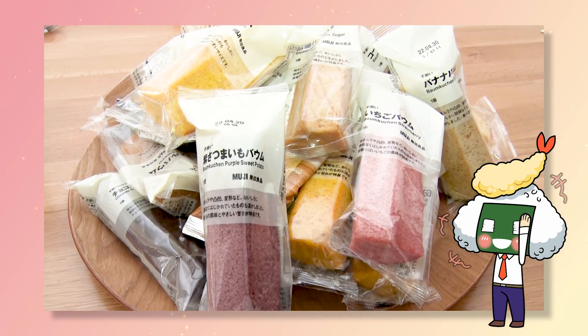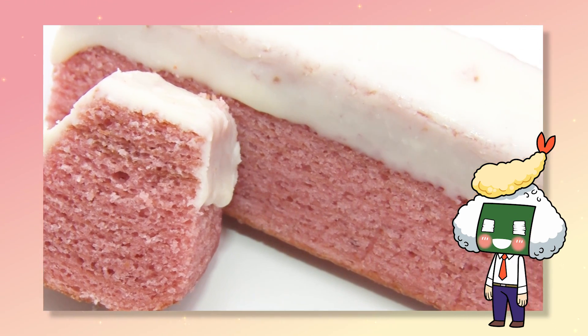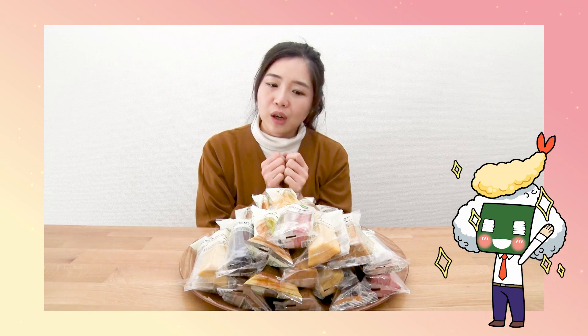Baumkuchen is a cake originally from Germany. You can find Baumkuchen everywhere — in supermarkets, convenience stores, coffee shops, everywhere.